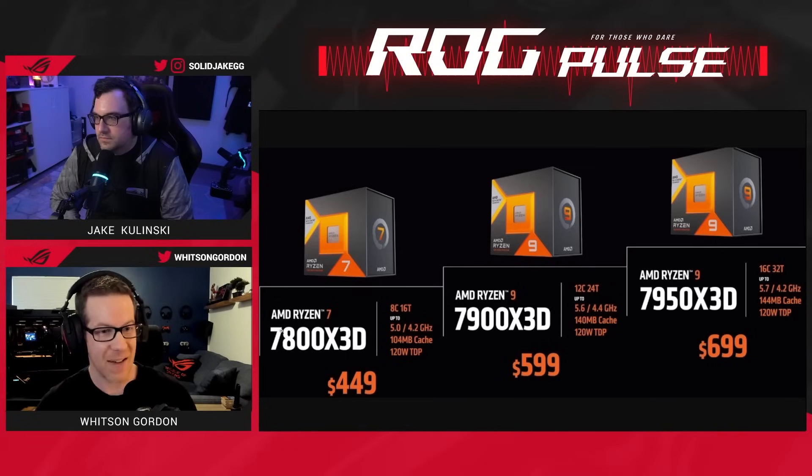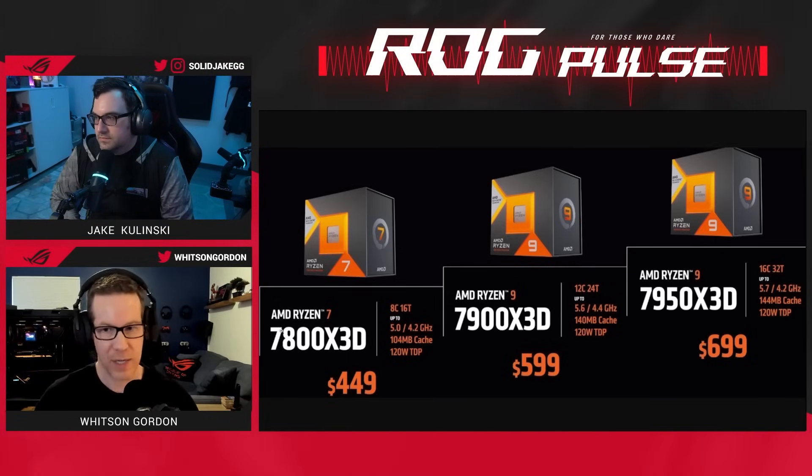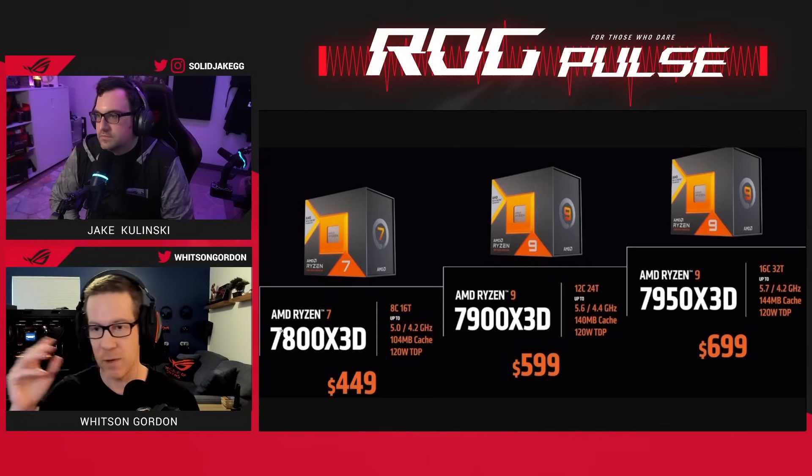The Ryzen 7 7800 X3D is coming soon but not available yet. They'll be available at $699, $599, and $449, respectively.